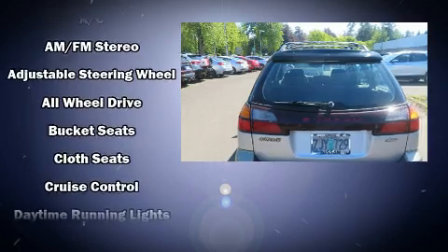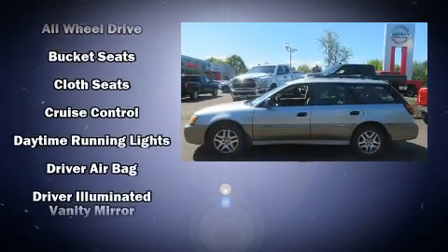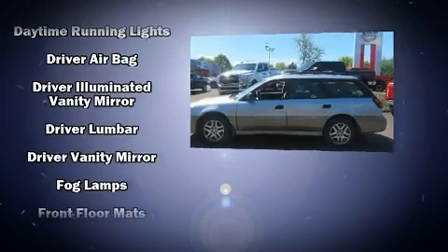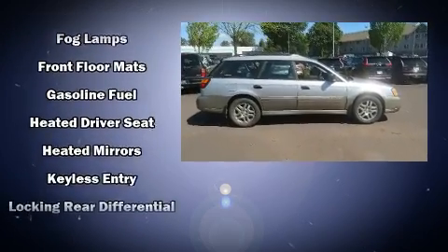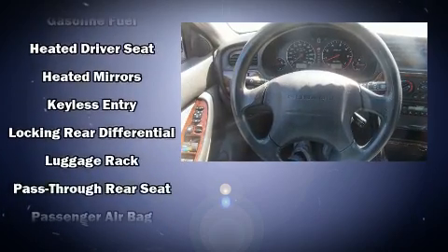Subaru infused the interior with top-shelf amenities such as heated seats, front fog lights, remote keyless entry, a roof rack, and air conditioning. Storage solutions are integrated throughout the interior, demonstrating thoughtful attention to detail.